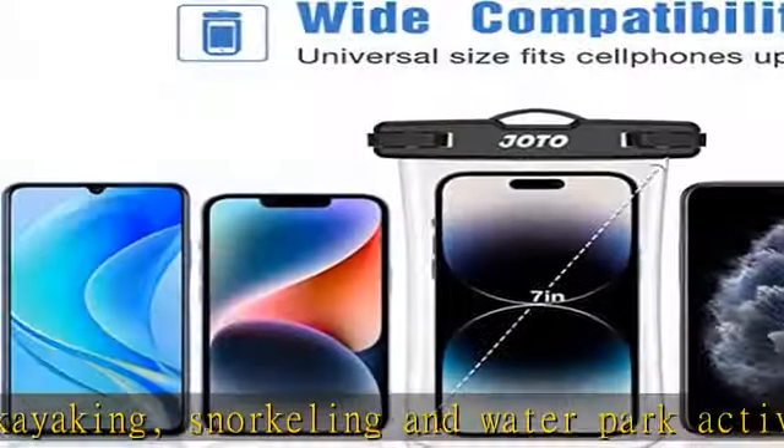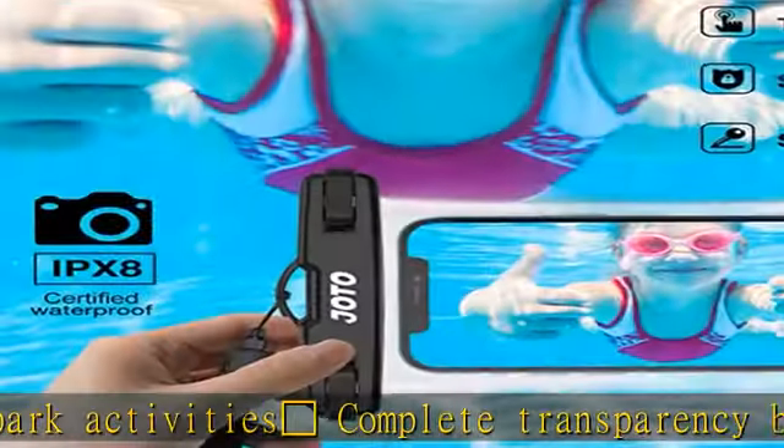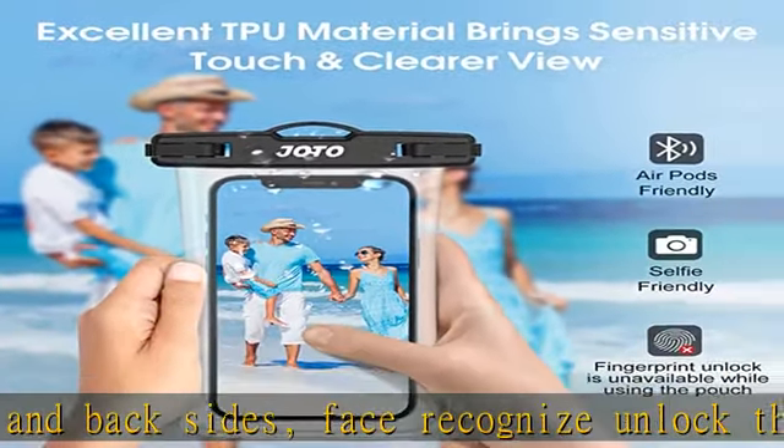No border design allows easy access to the side buttons of the phone. Upgraded snap-and-lock seal lets you open and close the pouch with just a simple snap, providing great protection. Comes with a neck strap for convenient carrying.